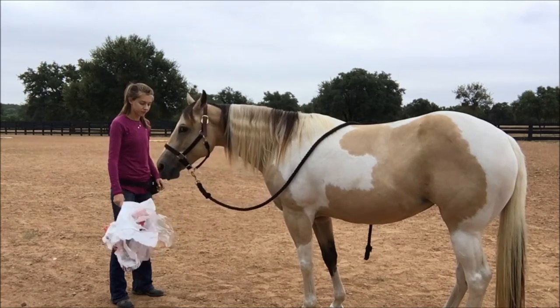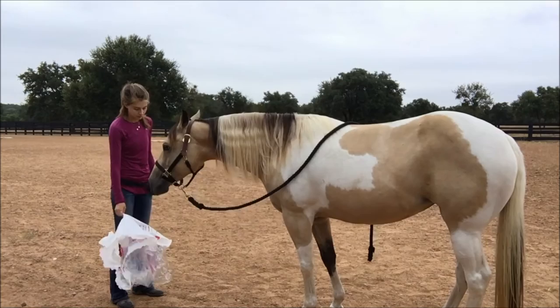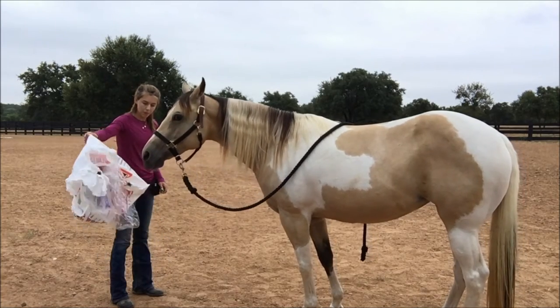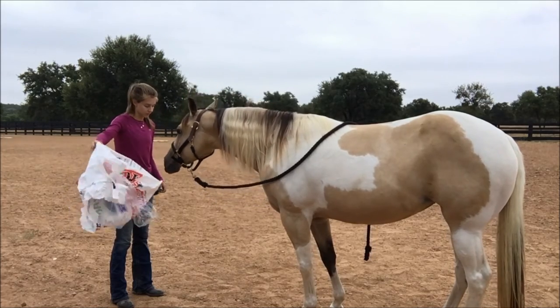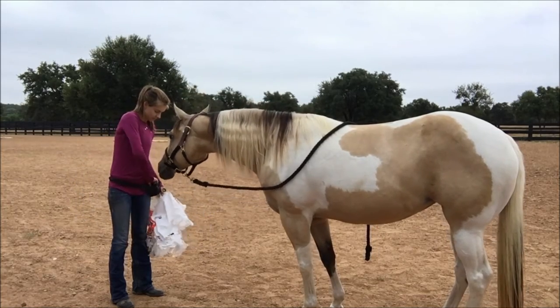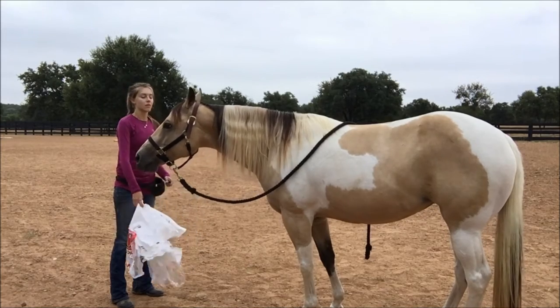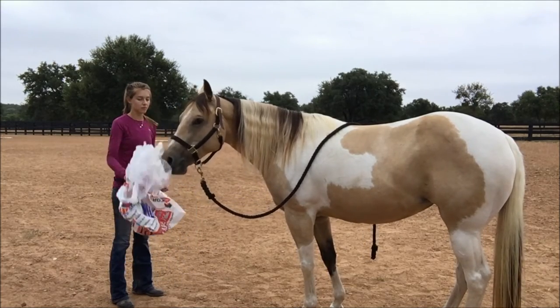Next we're going to be watching a video of my other horse Tiger. This was also from a while ago, but this is a different type of desensitizing called systematic desensitization. She's below threshold here, but she is recognizing that this object could be a little bit scary — I'd say she's just below it. She's not completely oblivious to it.